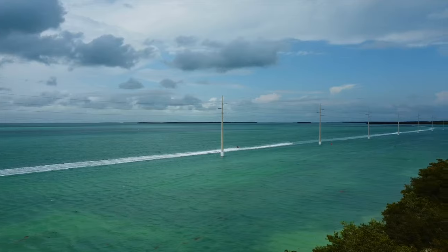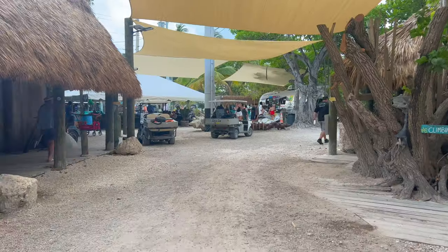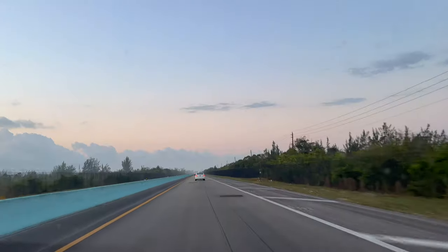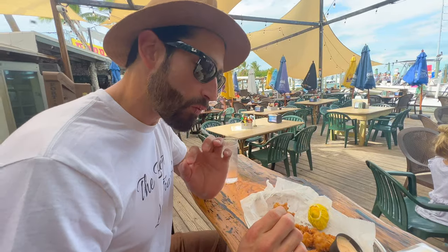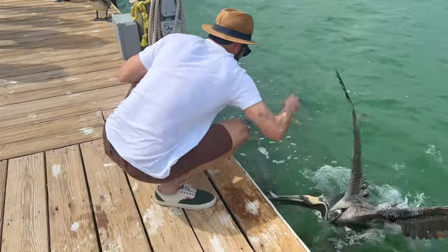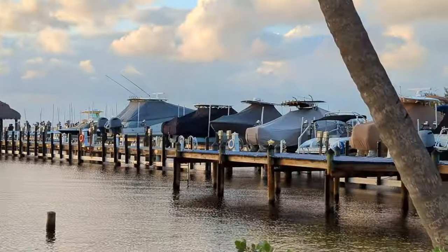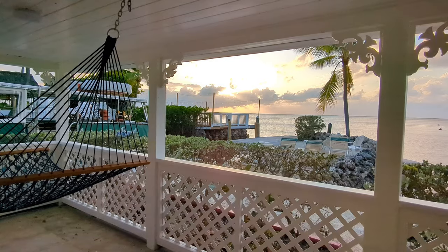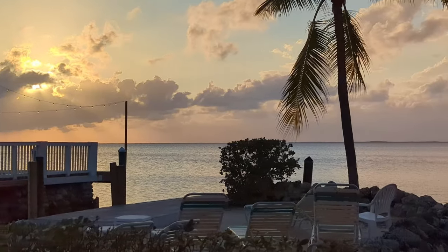The Florida Keys make the perfect escape to paradise from Miami. We definitely recommend renting a car and exploring this side of town at your own pace. From the laid back island vibes to the ridiculously delicious key lime pie and gourmet seafood, this place has stolen our hearts faster than the seagulls stole our fish. Hope you enjoyed this video — if you found it helpful, please hit the like button and subscribe for future travel videos. Thanks for watching and catch you on the road.